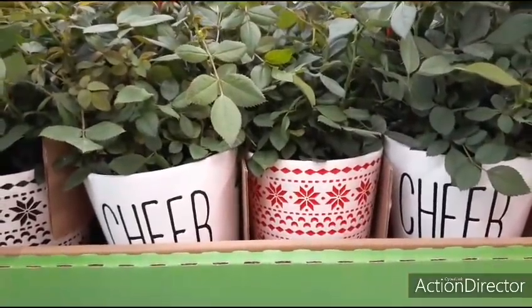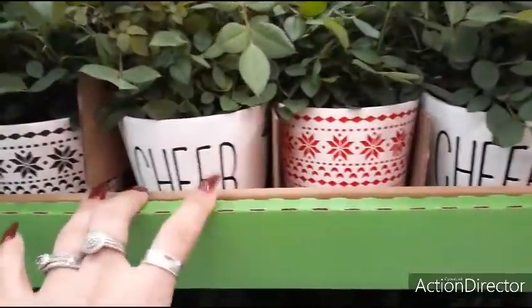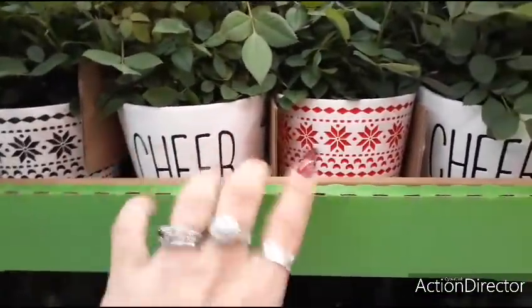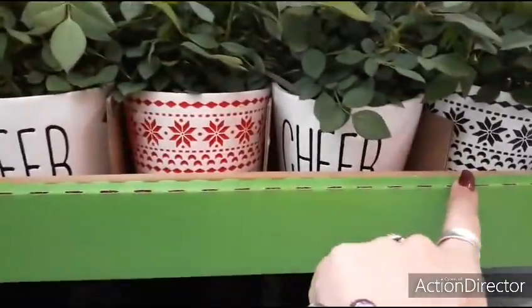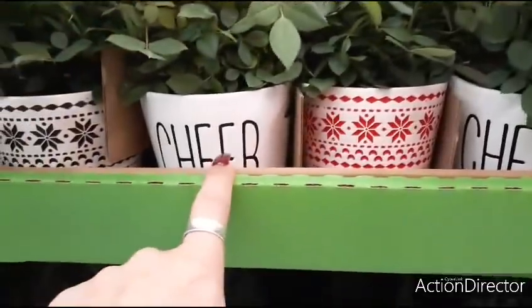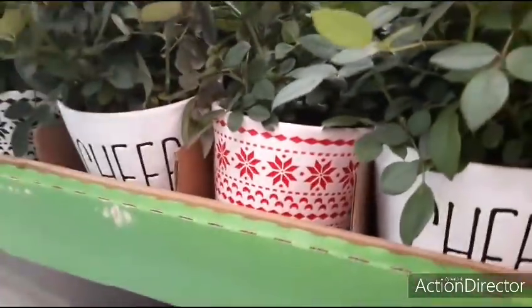Hello friends, we are at Walmart and look at these really cute little roses. They come in these adorable potted pot holders. They have the red and white snowflake, the black and white snowflake, and then they have the faux burlap. This one says 'cheer' — they all say cheer.